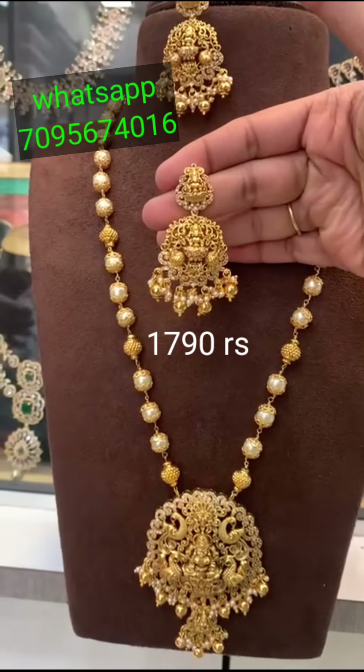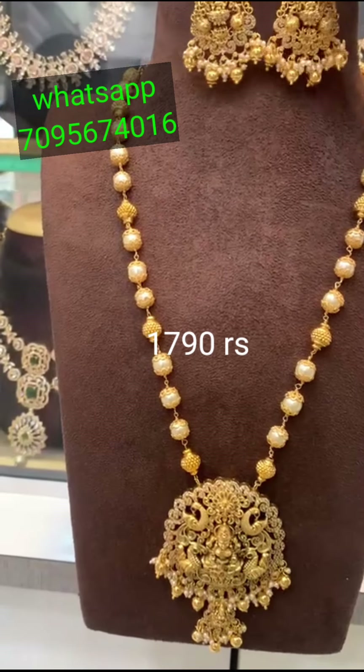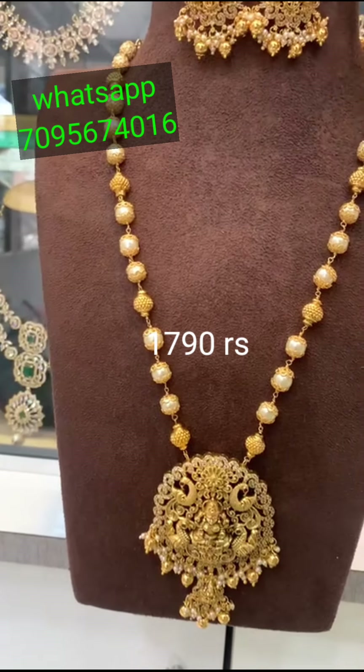Look at this market price. Minimum to minimum, you get 2500. This is the 1790 price. And free shipping.